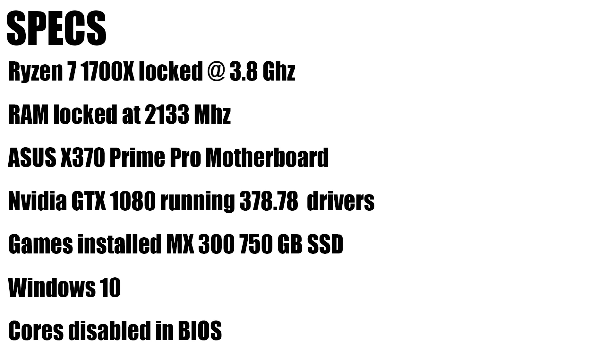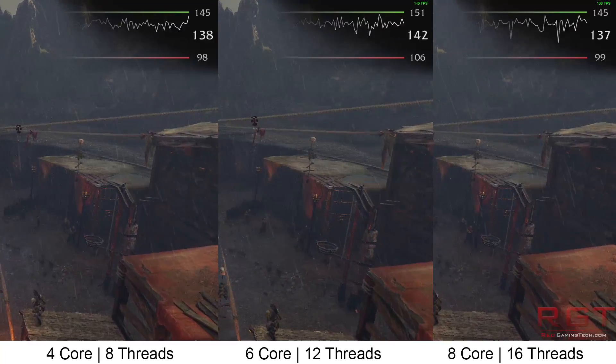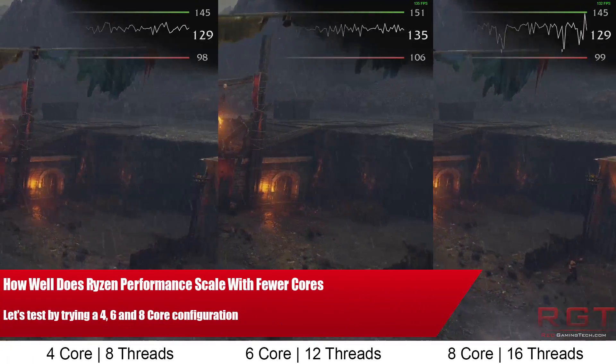Ladies and gentlemen, my name is Paul and in this video we're going to be testing out multiple core configurations with the 1700X. A number of you have messaged me asking if we can test out various benchmark scenarios with the Ryzen 7 processors, including disabling SMT, trying out ThreadLasso, and more.